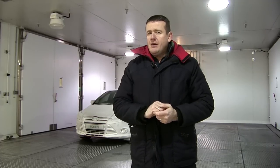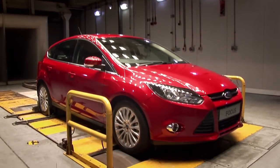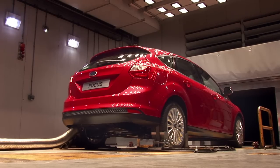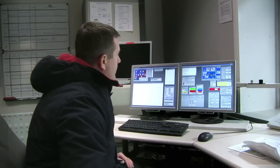We've proved that arctic conditions aren't a problem for the new Focus. What about extreme heat? Here at the lab, Ford can raise the temperature to plus 55 degrees centigrade — just three degrees less than the hottest temperature ever recorded on earth. The people in white coats can also make it horribly humid, apparently up to 100% humidity.